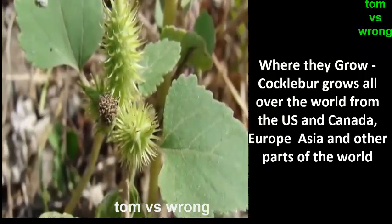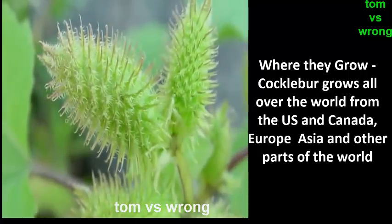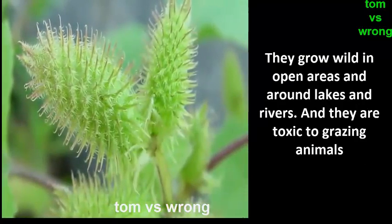Cocklebur grows all over the world — from the US and Canada, Europe, Asia, and other parts of the world. They grow wild in open areas and around lakes and rivers, and they are toxic to grazing animals.